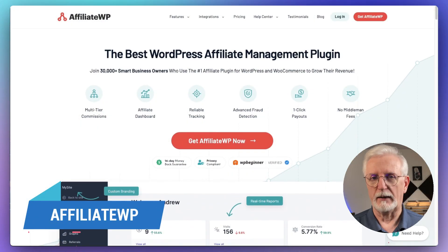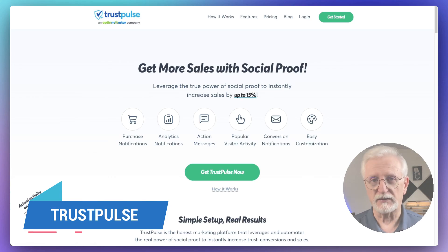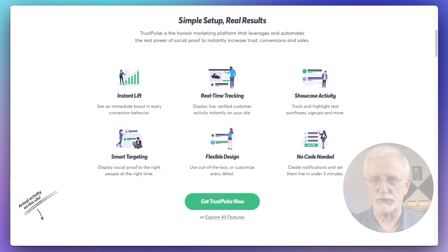In the affiliate and social proof category, we have AffiliateWP — one of the top choices for creating a powerful affiliate program on your WordPress site. And then there's TrustPulse — one of the most powerful social proof plugins for WordPress. It helps you increase trust in your business so you can boost your website's conversion rates.